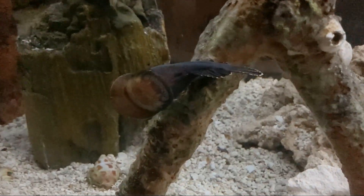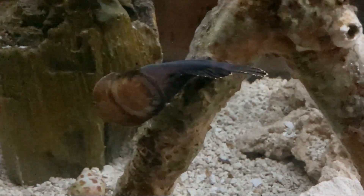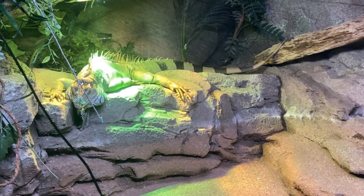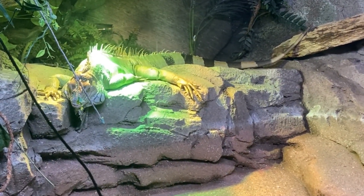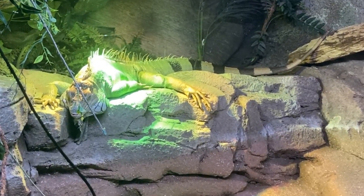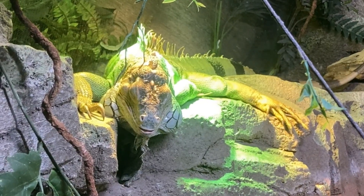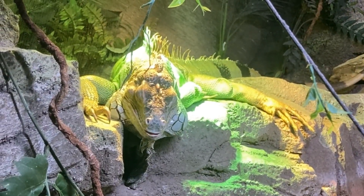Oh, that's not creepy at all. I don't know what that is attached to the glass like that, but I think it's the reason the seahorses are always hiding. Well, hello — I haven't seen you in here before. You're pretty magnificent. It doesn't even have an exhibit sign out yet, so I'm not sure exactly what kind he is, but I like him.